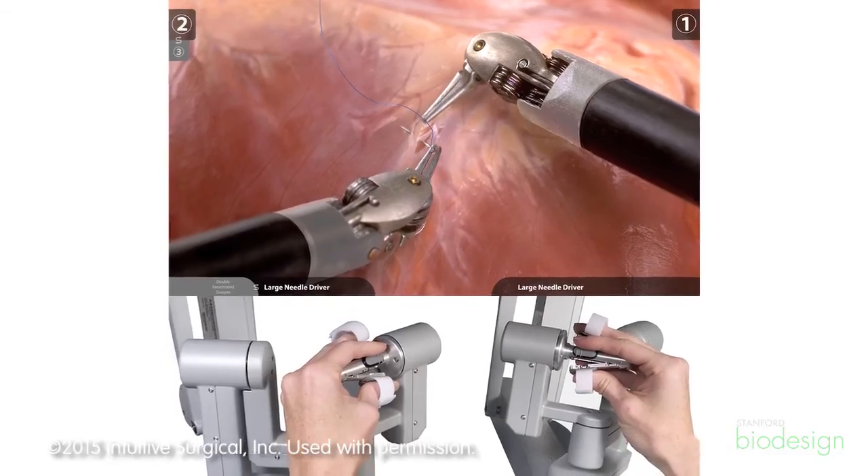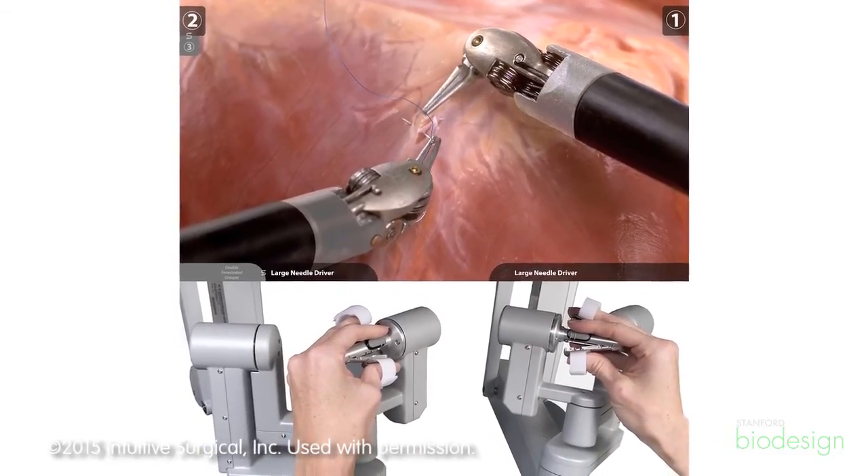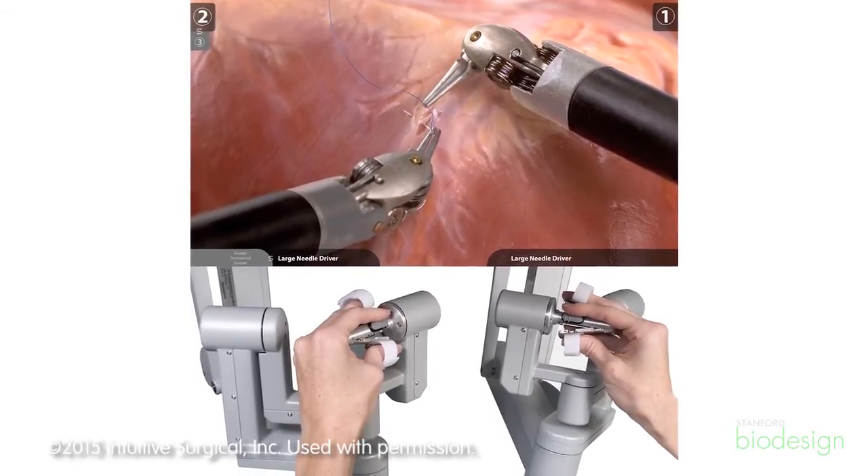Then there's a set of instruments, and the instruments look more like traditional surgical instruments — they're graspers, or they're scissors, or they're needle drivers. Those things attach to the robot and provide a set of options for surgeons to customize the robotic use for the types of procedures they do. Cardiac surgeons have a set of needs and instruments, for example, while a urologist might have a different set of instruments and needs.